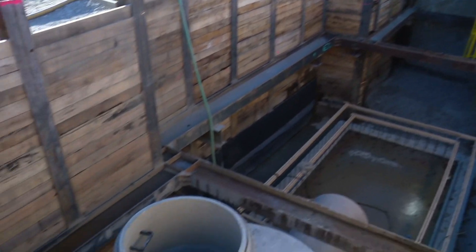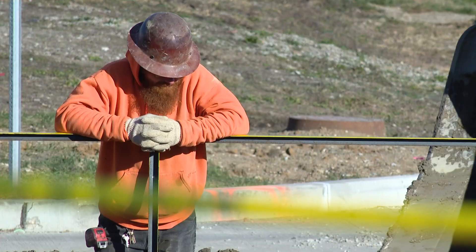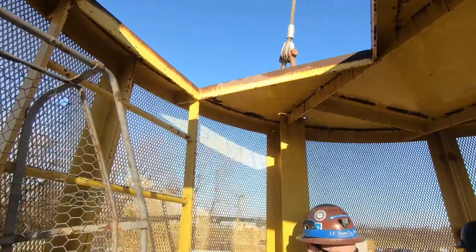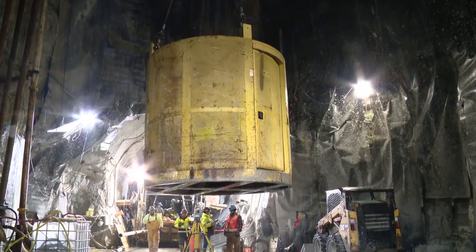The Dig Indy Tunnel System is designed to capture sewer water and then treat it before sending it out into the rivers. But to get to the bottom of all of this, we have to go — well — to the bottom, in a metal cage through 100 feet of soil and 170 feet of bedrock.